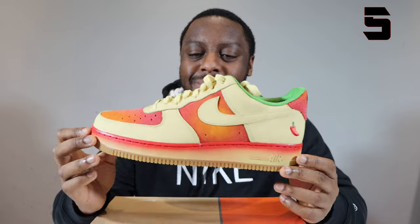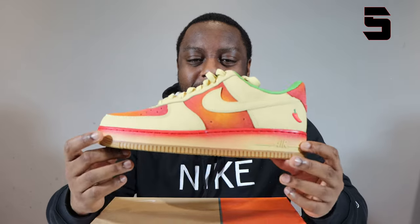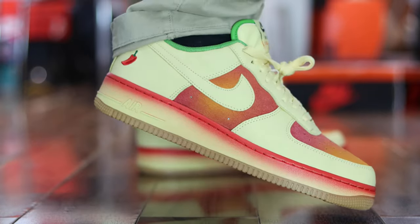Coming in at number 5, we had the Air Force One Chili. This one right here — again with the gradient midsole, similar to the Pink Nebulas, but we had gradient suede panels as well. This kind of yellowish pair, yellowish leather — really, really nice. A solid, solid pair in my opinion. I didn't think that these would be good seeing the pictures, but when I grabbed them in hand, absolutely blown away. Really, really good pair. The Air Force One Chili comes in at number 5.